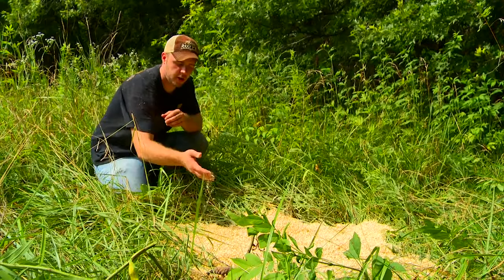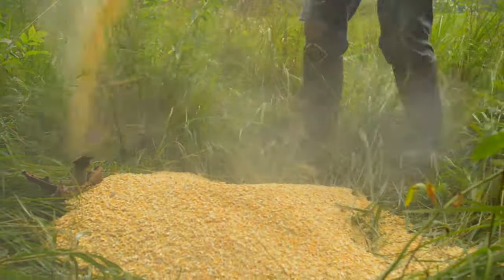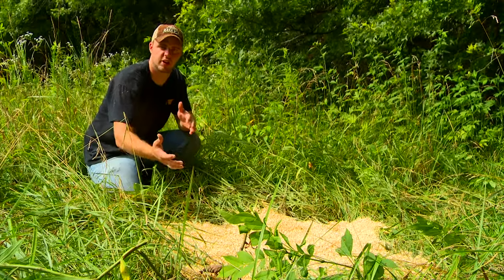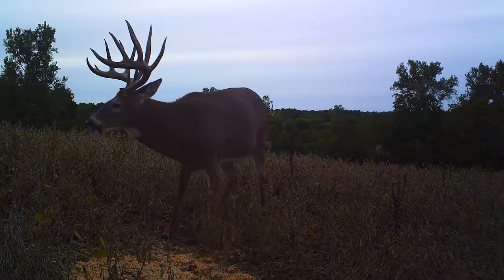A lot of people overlook using corn during the summertime. A lot of people use mineral licks and that kind of thing, but the problem with those is if you want to locate them close to your stand, they're going to leach into the ground and create a permanent mineral site. This is a much more temporary solution.